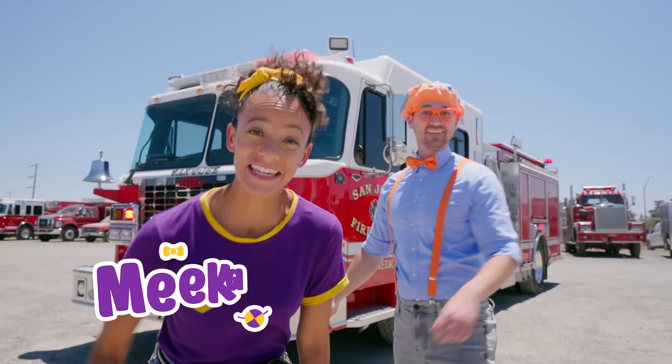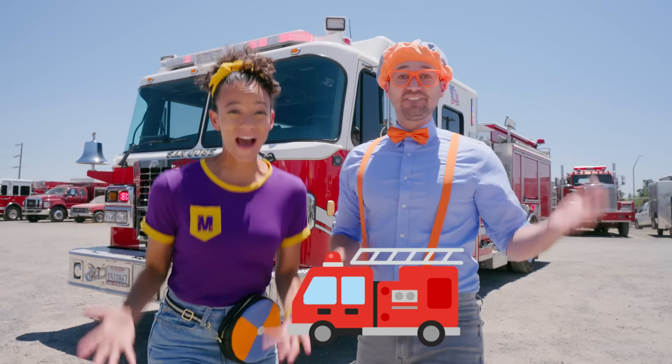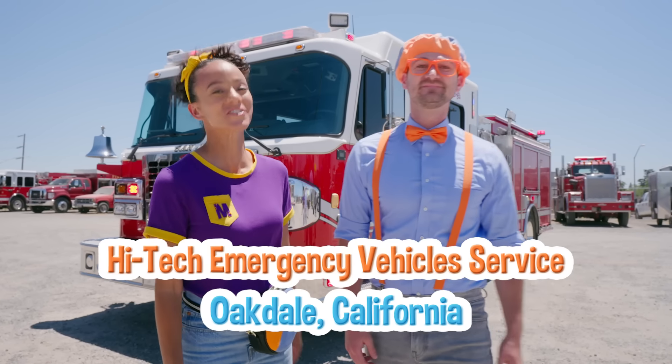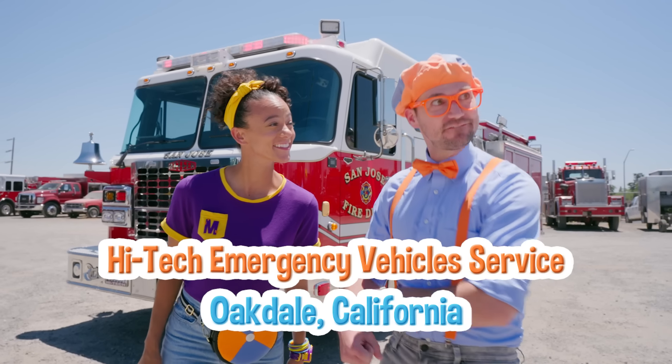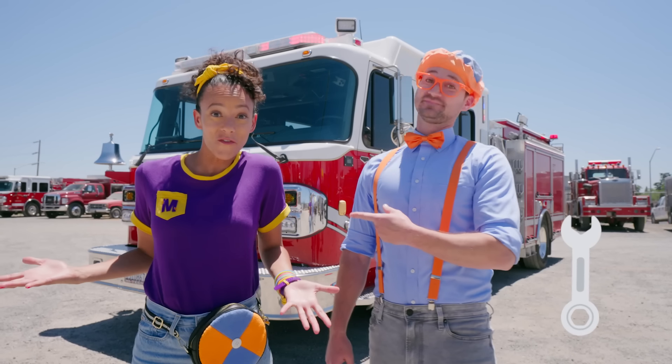Hey, it's me, Blippi! Hi, and I'm Mika! And look at what's behind us — a fire truck! Today we're at High Tech Emergency Vehicle Service in Oakdale, California! And here they build fire trucks for cities all over the country!